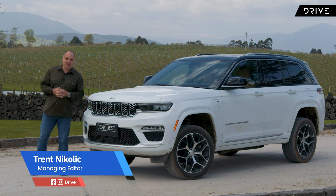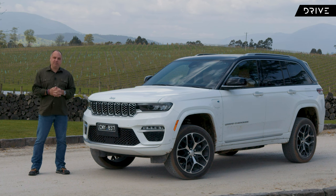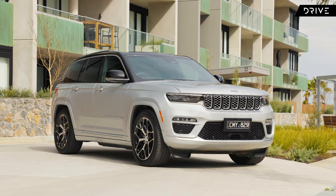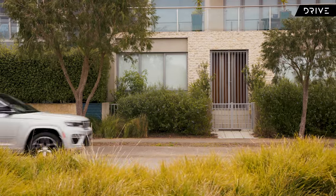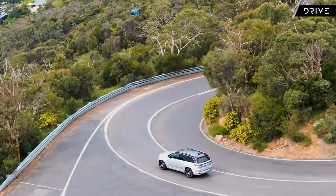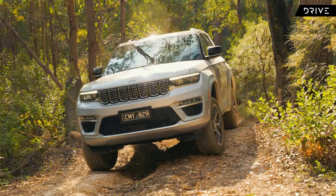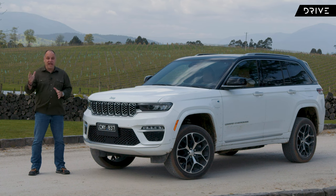This is the 2023 Jeep Grand Cherokee 4xe, which means it's a Grand Cherokee plug-in hybrid, or PHEV. I've been looking forward to driving this vehicle locally because it's got an efficient inline four-cylinder petrol engine and an electric motor paired with a lithium-ion battery pack for a claimed range of about 52 kilometres. We'll find out how close that is once we get it out in the real world — we're going to test this on-road and off. Let's get into it.